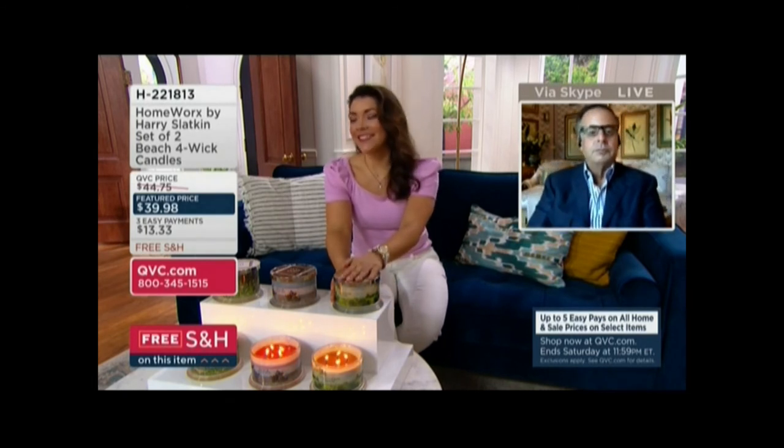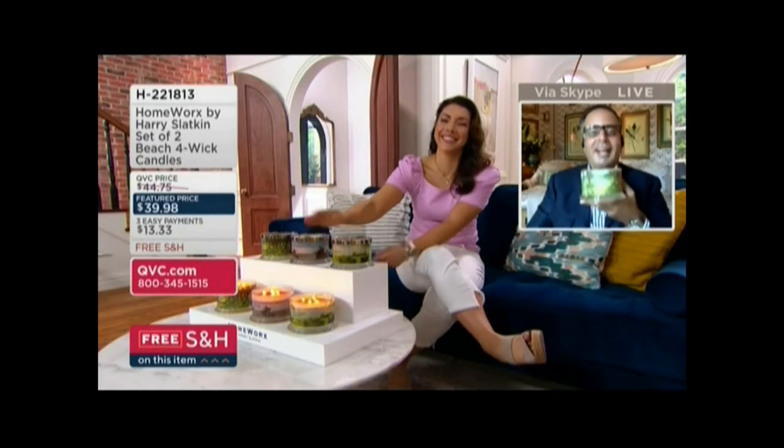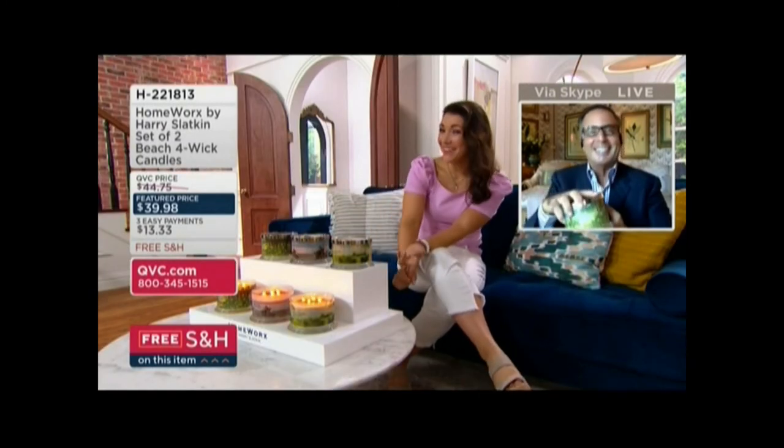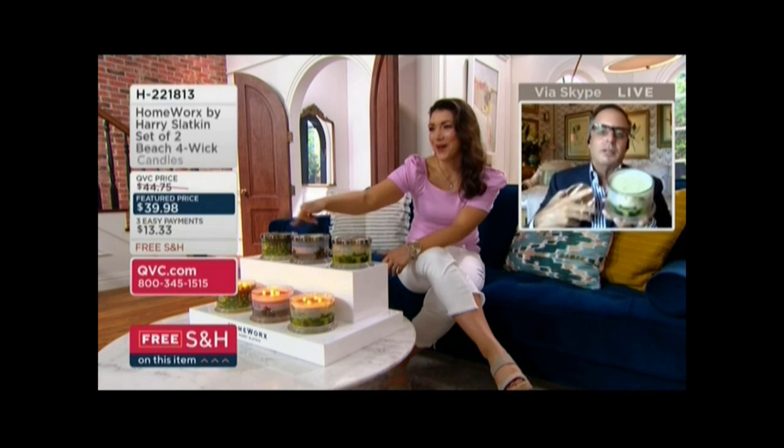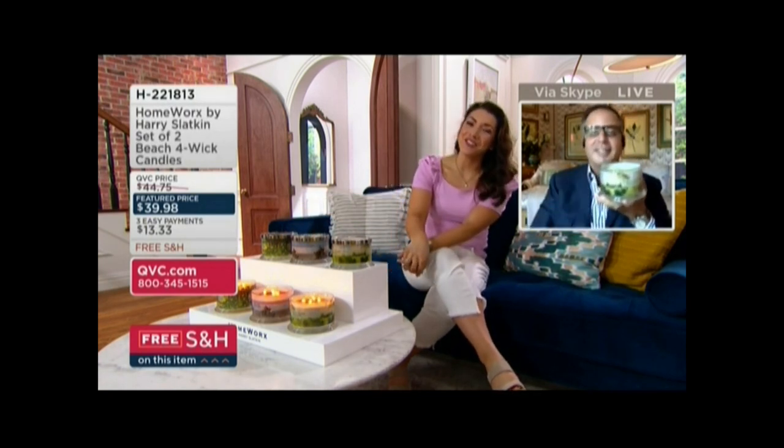Then we head into the sunset. We made it out to the shore, gathered up with all of our friends, wrapped ourselves up — free shipping and easy payments, under $40, rich beautiful candles. Lemongrass breeze has been the most popular. To Harry's suggestion, everybody get the lemongrass breeze and then pick how you want to round it out at five o'clock, whether it's the bonfire or the sunrise. Harry, thank you so much for joining us.